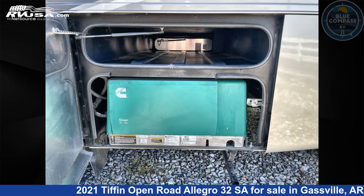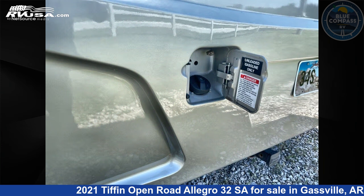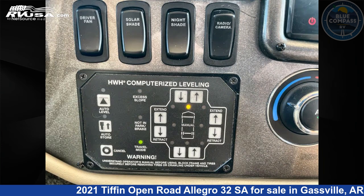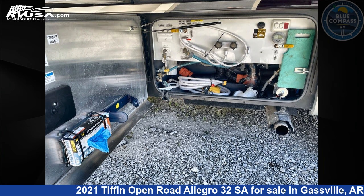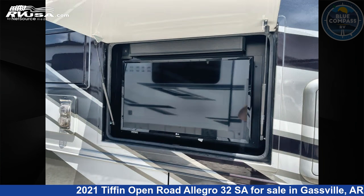This 2021 Tiffin Open Road Allegro 32 SA is built on a Ford 22K chassis. Remember, this is an AI-generated video of one of thousands of classified listings on RVUSA.com. If you're interested in this unit, visit the link in the video description to view more photos and the current price, or reach out to the seller.